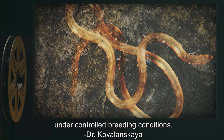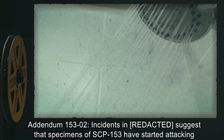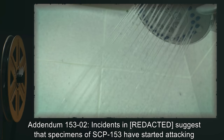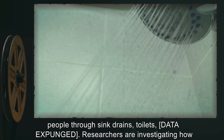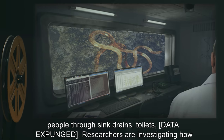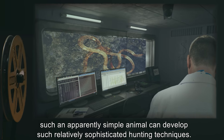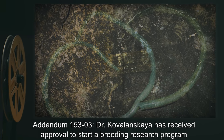Addendum 153-01: Specimens of SCP-153 are to be kept isolated from each other except under controlled breeding conditions. — Dr. Kovalanskaya. Addendum 153-02: Incidents suggest that specimens of SCP-153 have started attacking people through sink drains and toilets. [Data expunged.] Researchers are investigating how such an apparently simple animal can develop such relatively sophisticated hunting techniques.